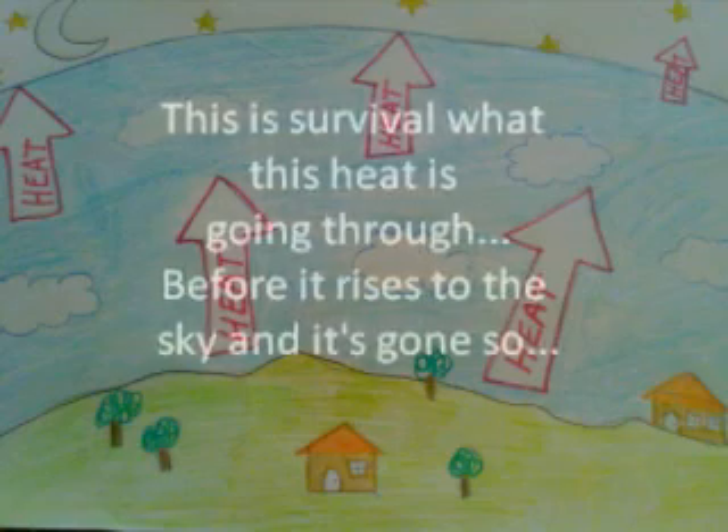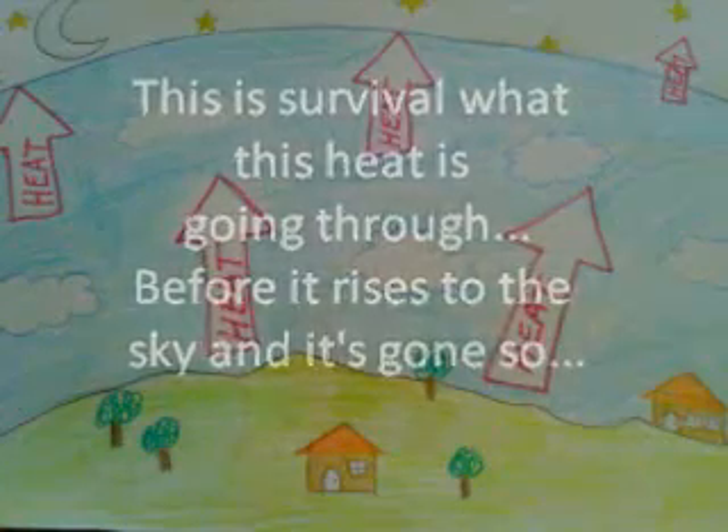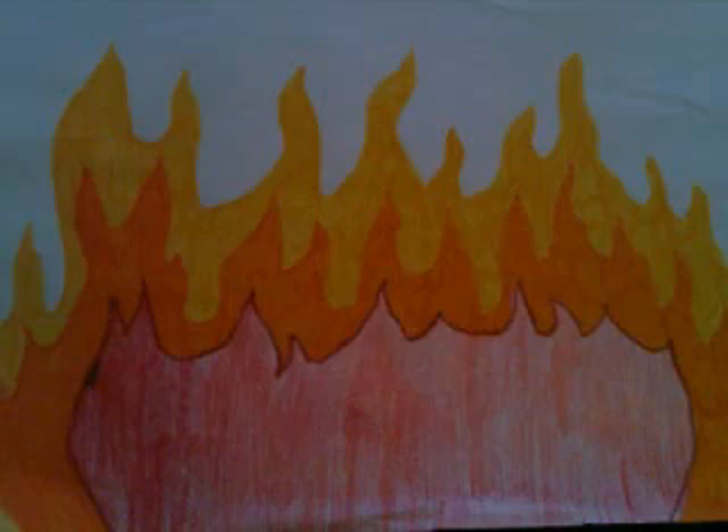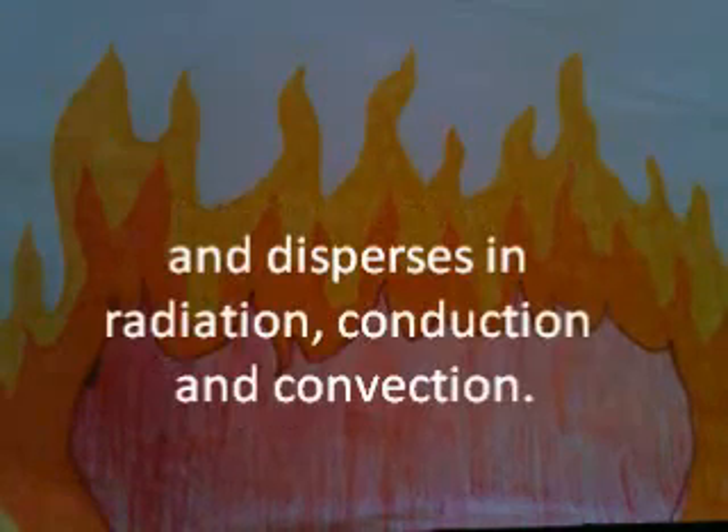This is survival, what this heat is going through before it rises to the sky and it's gone. There are three ways that heat could travel, but it could travel in any direction. From the sun it moves to the earth quick as a shadow, and disperses in radiation, conduction, and convection.